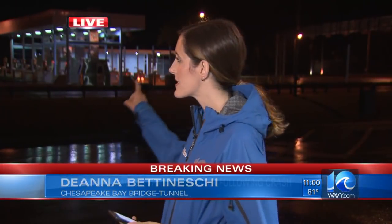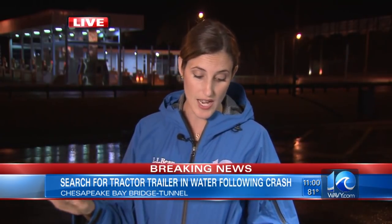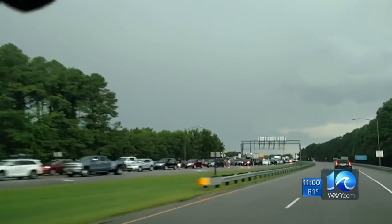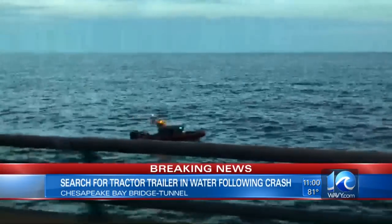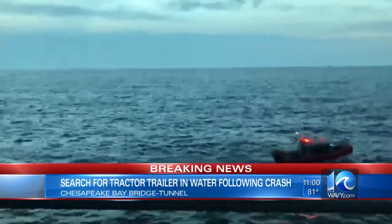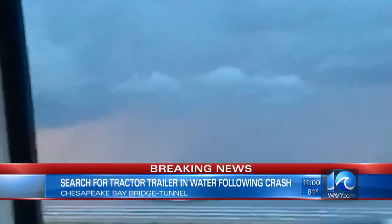We know that this crash had all of the southbound lanes here at this entrance of the tunnel on the southbound side closed for more than an hour. But you can see it is back open and cars are able to drive smoothly on that side now. Police say the crash happened on the west side of the southbound span between the North Channel Bridge and the northernmost island. A van and tractor trailer collided, and police believe the tractor trailer went off of the bridge into the water.